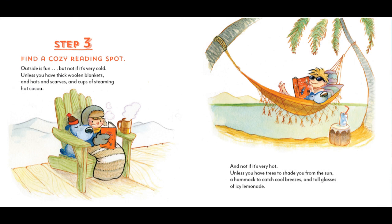Step 3. Find a cozy reading spot. Outside is fun, but not if it's very cold, unless you have thick woolen blankets and hats and scarves and cups of steaming hot cocoa. And not if it's very hot, unless you have trees to shade you from the sun, a hammock to catch cool breezes, and tall glasses of icy lemonade.